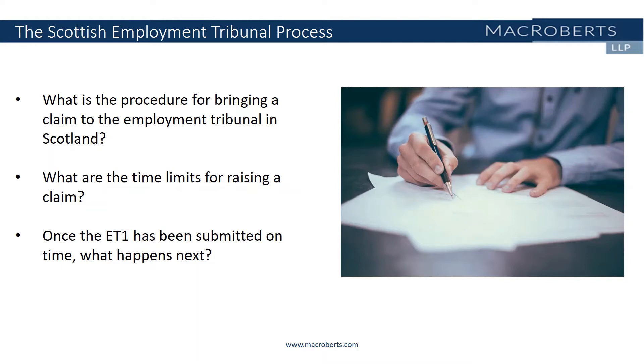And assuming that the ET1 has been submitted on time, what happens next? Provided that the claim is accepted, the tribunal will then send a copy of the ET1 to the employer, and they are then called the respondent. The respondent will be given 28 days to file a response form with the tribunal, and that form is called an ET3. The 28 day time limit runs from the date on which the respondent receives a copy of the application from the tribunal, and not from the date on which the application is sent. The letter that the tribunal sends to a respondent enclosing the claim form usually has the last date for lodging the ET3 highlighted in bold.